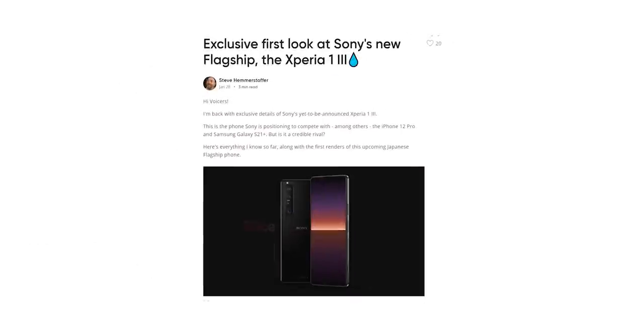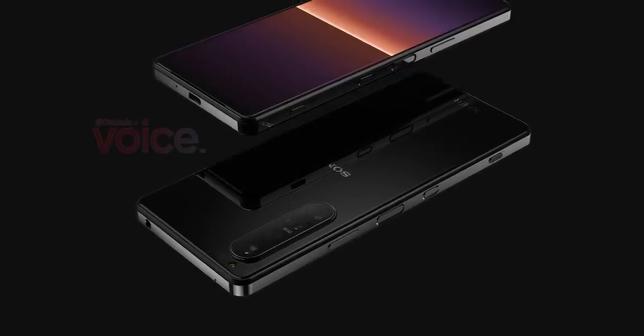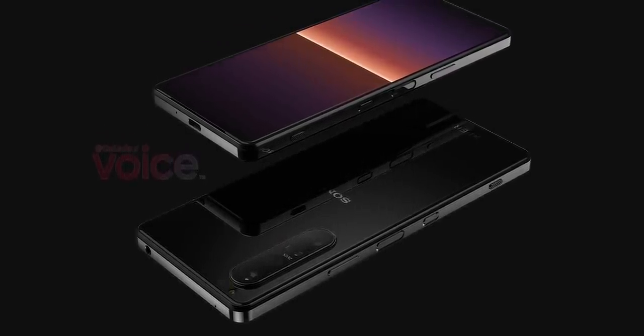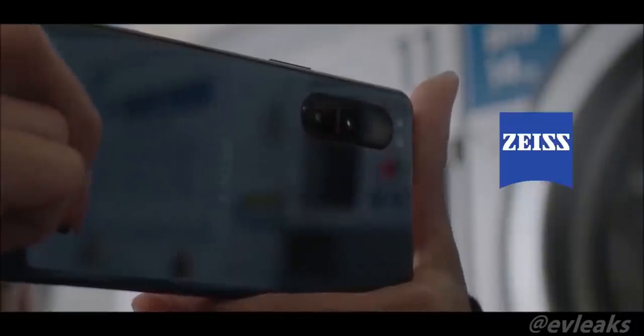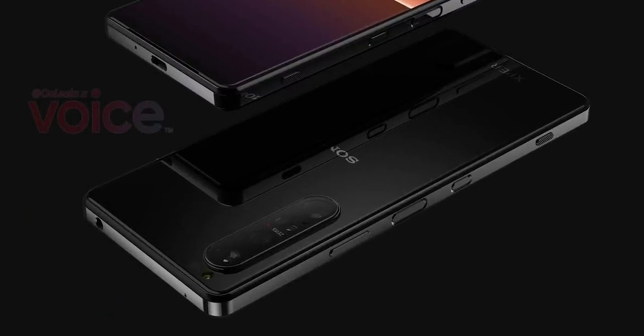An early look at the handset shows that the phone will have a periscope zoom camera, although it's not clear whether it's going to be 5x or 10x like the one on the Galaxy S21 Ultra. A periscope lens allows for a greater optical zoom range than a conventional telephoto camera without taking up more space, meaning Sony could increase the zoom range without making the phone or camera bump any thicker — and that's what we see on the Xperia 1 III.